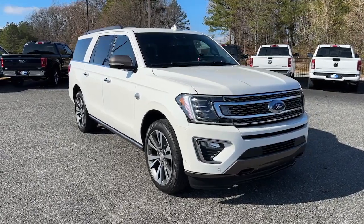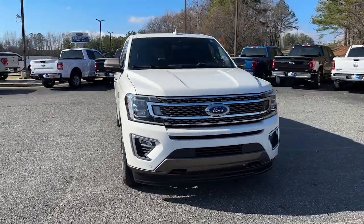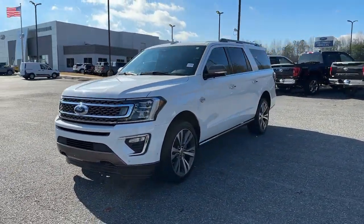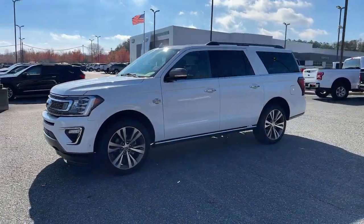You will love the features of this 2021 Ford Expedition Max. This vehicle is an outstanding buy with fewer than 80,000 miles on the odometer.